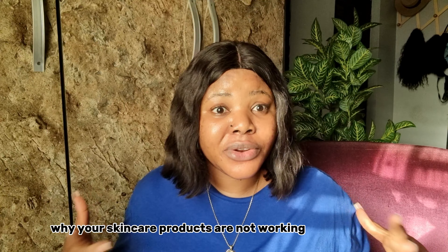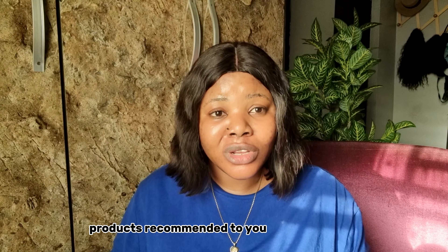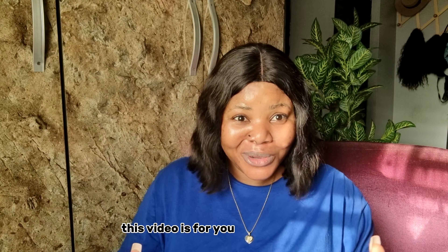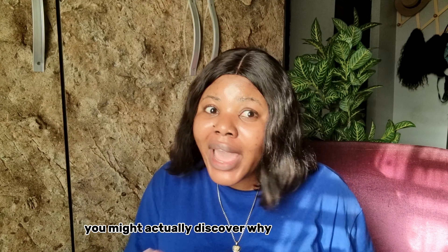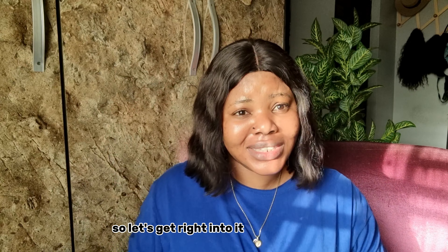Been wondering why your skincare products are not working? You've been doing everything, using all the products recommended to you and they are not working? You want to know why — this video is for you. Please watch to the end; you will actually discover why your skincare product is not working. So let's get right into it.